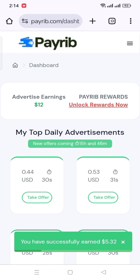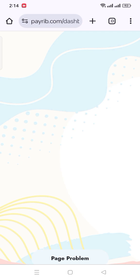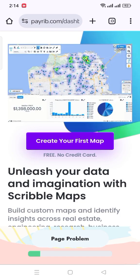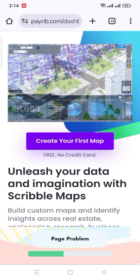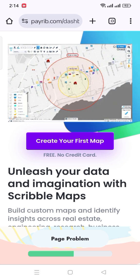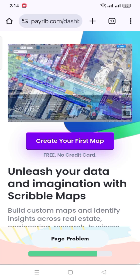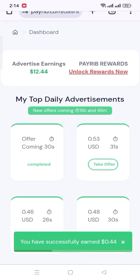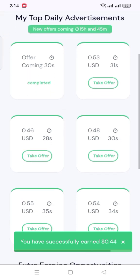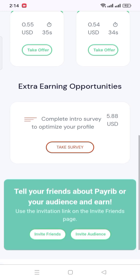If you do this perfectly, you will get $5. Now I give an example of doing a survey — click on Take Offer and wait a few seconds. Then click Complete and you will get 40 cents. Do all surveys and get your reward. You also get $5.70 by optimizing your profile. Click on the red Take Survey button, give your details, and get $5.70.